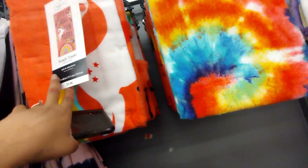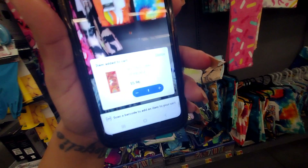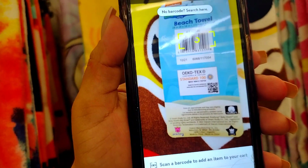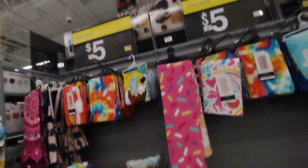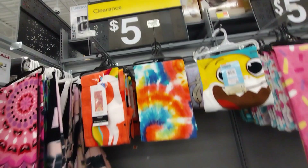Let me scan them just to check. This one is ringing up for $5.96, so not clearance price yet. I'm going to scan a couple more. Some of the bigger ones are also coming up at $5.96 — they're not ringing up at $5 on clearance, so I'm not sure if the system has updated the correct prices yet.